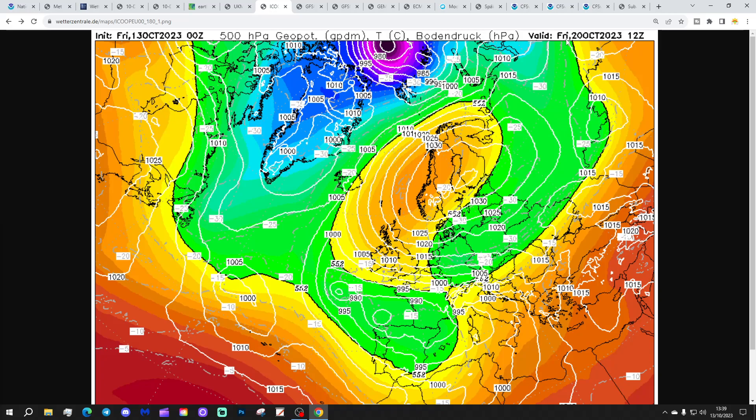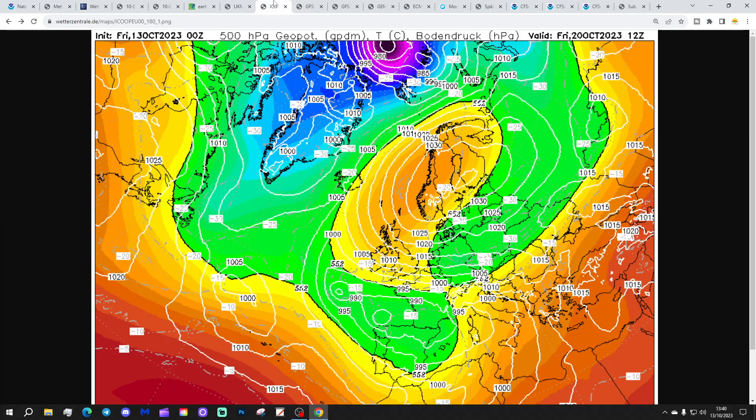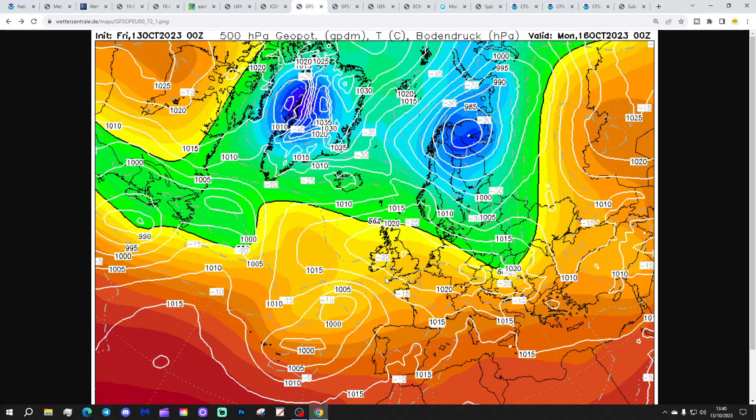By the end of the Icon run, getting us to Friday next week, high pressure is aligning over Scandinavia, and we actually start bringing in a genuine easterly wind. So starting to look colder as those winds turn into the east, potentially by the following weekend — which will be the 21st or 22nd of October.